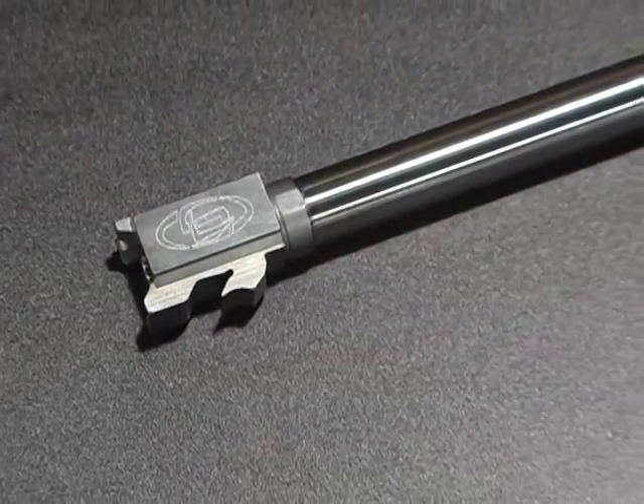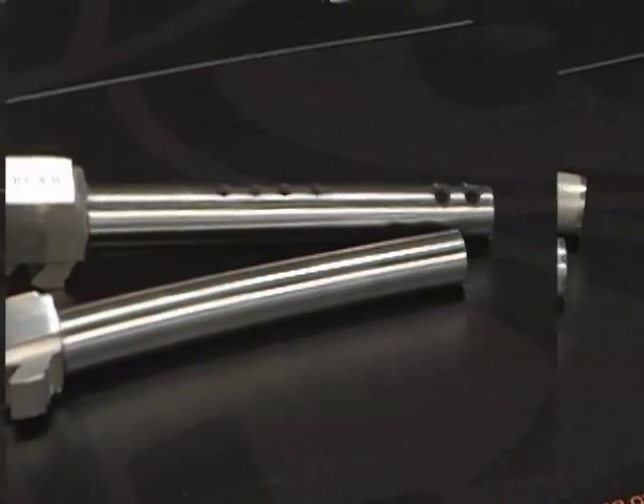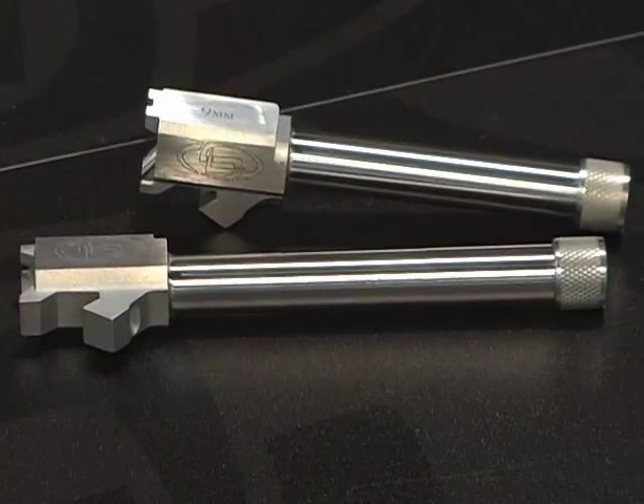Storm Lake has created a system that allows you to select any number of custom-designed barrels across a wide variety of platforms. Any of those models that are offered in .40 caliber, we have a .357 SIG conversion or a 9mm conversion form. To swap to .357 SIG, you just change the barrel — the same magazine works. If you want to swap to a 9mm conversion, you just need to find the corresponding 9mm magazine. That's all there is to it.